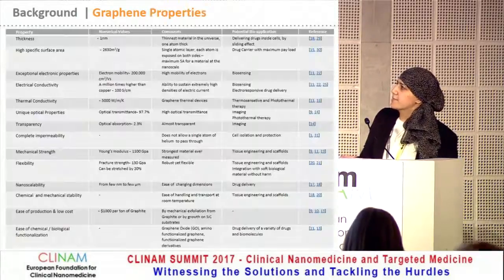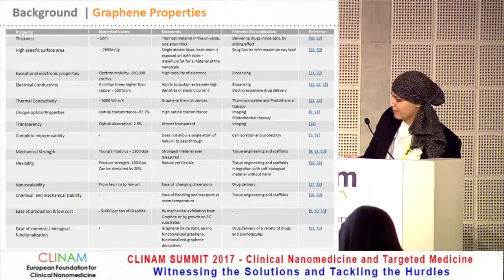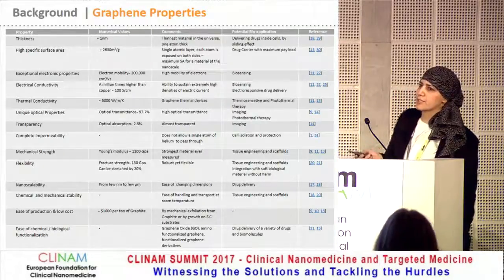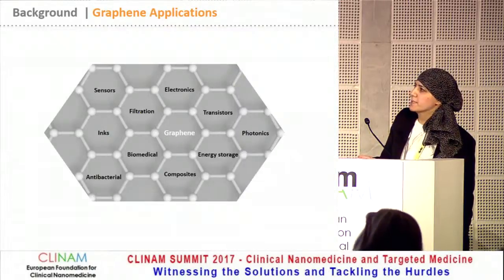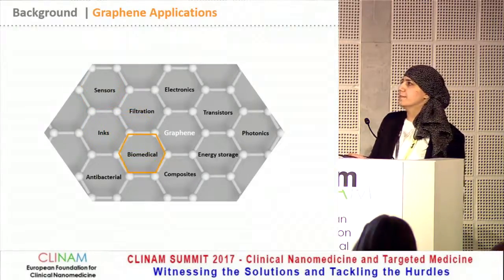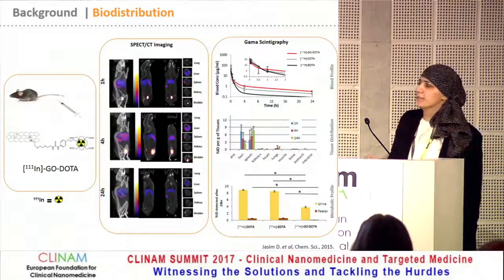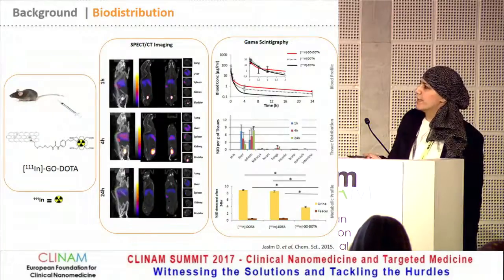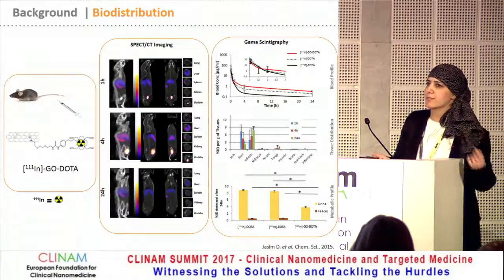This gives rise to a number of outstanding properties, and it has very good potential for a lot of bioapplications, among many other applications. But in our lab, we are interested in the biomedical applications of graphene. And early on in our studies, we tried to understand the basic biodistribution of this material.